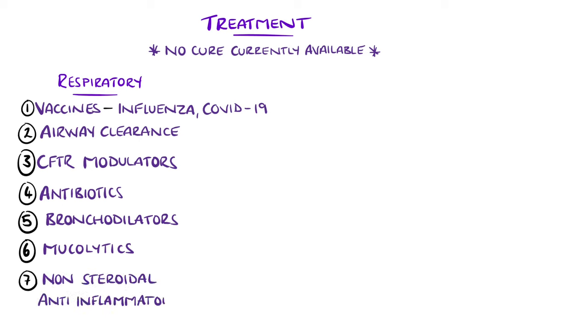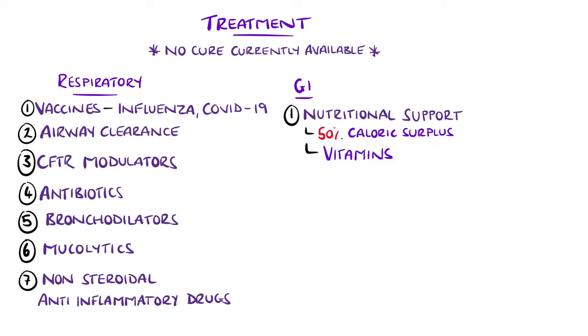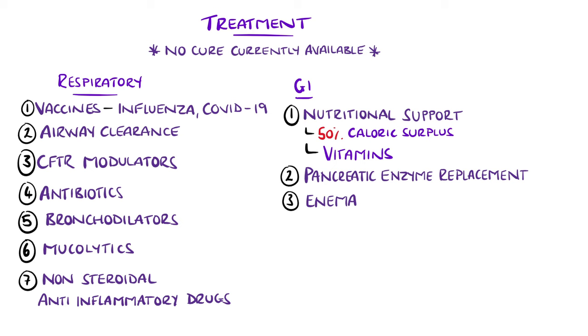Non-steroidal anti-inflammatory drugs like ibuprofen have been shown to slow deterioration in lung function, but are not used routinely due to the associated GI risks like peptic ulcer disease. Nutritional support plays a large role, which may involve a 50% excess in calories and multivitamins in order to meet requirements for growth. In those with pancreatic insufficiency, enzyme replacement therapy is used. Cystic fibrosis patients can experience frequent partial obstructions that may be relieved by the use of enemas and prevented by laxatives, especially stool softeners.